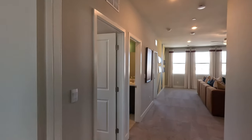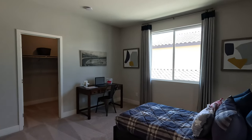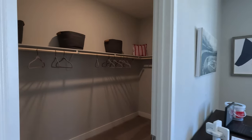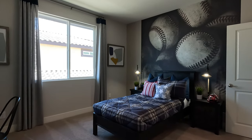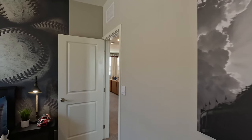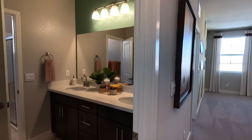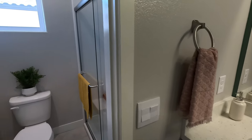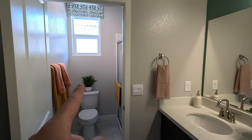Bedroom number two and right next door bedroom number three — looks like about 12 by 10 and a half, eyeballing it. Walk-in closet. That's another thing with these larger homes — you almost get the walk-in closet in almost all the rooms. They do have coax cable and ethernet pre-wired. If you'd like to be hardwired to the internet, that's the way to go. Around the corner we have our shared bath with dual sinks, quartz top, and a door to the shower so you can steam it right up. A window in there is a bonus.